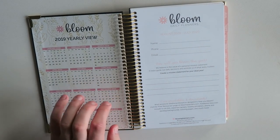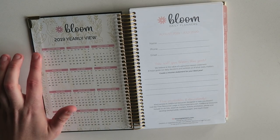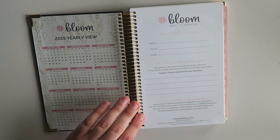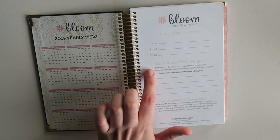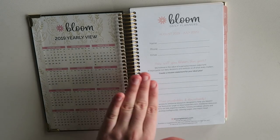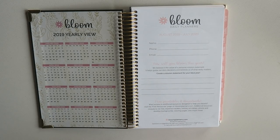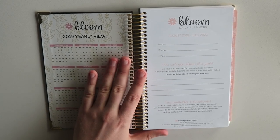So you open this up and it sits pretty nicely. It has a 2019 yearly view from January all the way through December. And over here it's got some basic stuff about how will you bloom this year — 'we believe in the value of a personal mission statement, it helps guide our daily decisions and reminds us of what really matters, create your mission statement for your ideal year.' I love this. I think goal setting is something we should do more of, and I love that the planner is helping you do that. So tell me down below what your mission statement for your ideal year would be — I'd love to hear it.